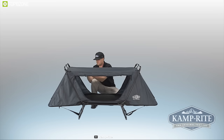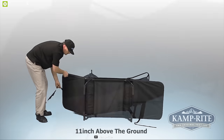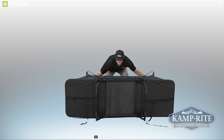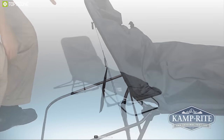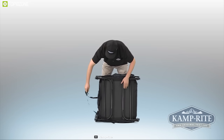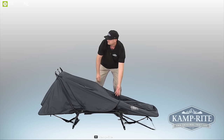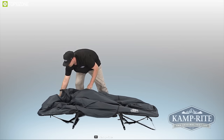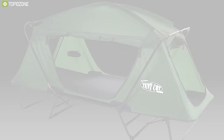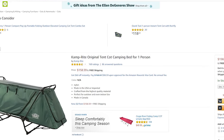It comes with a heavy-duty powder-coated aluminum frame that stands 11 inches above the ground, providing comfort and protection from rocks, insects, and dampness. You can also convert the cot into a lounge chair for daytime relaxation. Weighing around 24 pounds, its foldable design allows you to carry it easily and set it up on any campsite. The Camp Right Original Tent Cot has earned excellent reviews and you can get it at around $160 on Amazon.